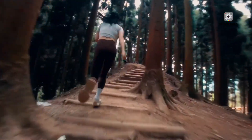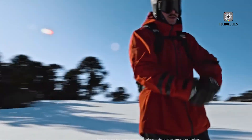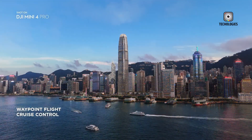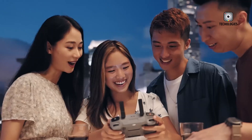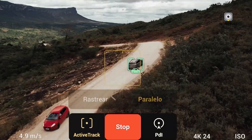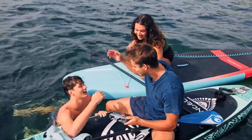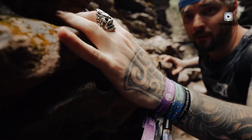However, this also raises concerns. LiDAR isn't cheap, and adding it to the Mini 5 Pro could significantly increase its price. Additionally, LiDAR can be power hungry — so would the benefits outweigh the potential battery drain? DJI has a history of innovation, so if they can find a way to implement LiDAR without sacrificing battery life or affordability, it could be a game-changer. But if it turns out to be just an expensive add-on, it may not be as practical for everyday drone users.